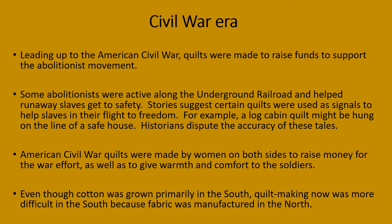Today, some historians dispute the accuracy of these tales. Civil War quilts were made by women on both sides to raise money for the war effort as well as give warmth and comfort to their soldiers. Even though cotton was primarily grown in the South, quilt making was more difficult in the South because the fabric was manufactured in the North.